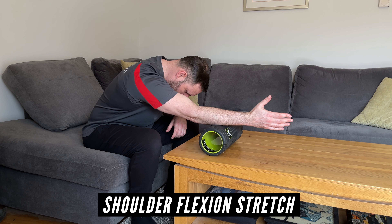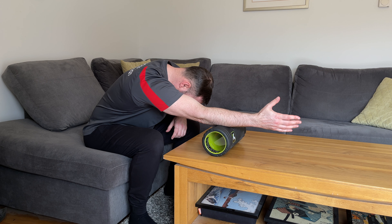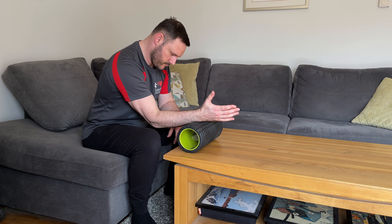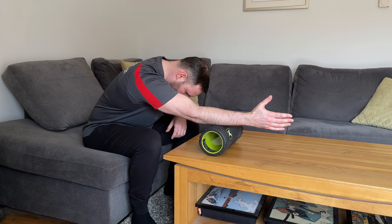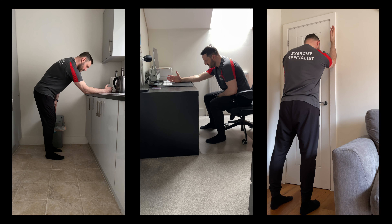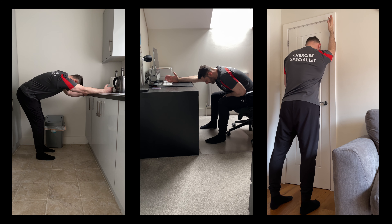To gently stretch the muscles and soft tissue around the joint, start with an arm supported stretch. Here I'm using a foam roller on a tabletop to control how far my shoulder joint is flexed, but a foam roller is not essential. Start with your forearm on your support with your thumb pointing up — this will help free up some joint space by externally rotating it. Begin to slowly move your arm away from you and at the same time slowly drop the torso forwards until you reach a stretch and level of slight discomfort in the shoulder. Hold the stretch for at least one minute, or longer if desired. You can also do this on a kitchen worktop, computer desk, or even up against the wall at any time of the day.